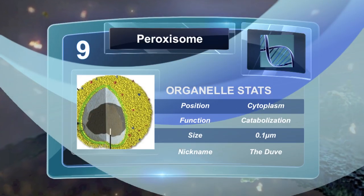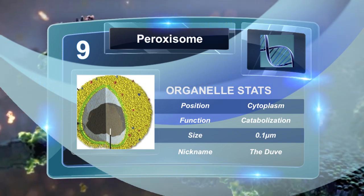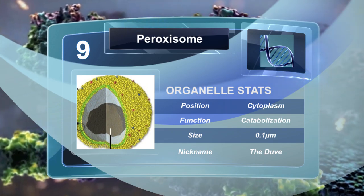The peroxisomes contain enzymes that are involved in the catabolism of a very long chain of fatty acids and other things critical for the normal function of mammalian brains and lungs.